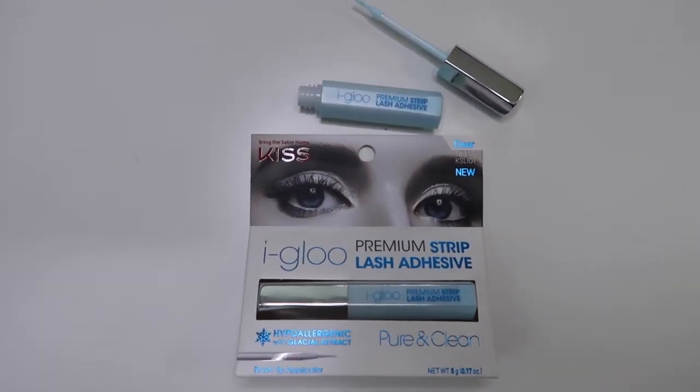Moving on — the first product I have is lash glue. You guys know I love my drugstore lash glues. Kiss lashes are my favorite. They are hypoallergenic and ophthalmologist tested, which means contact wearers can use them. They offer this in squeezy tubes and also, my favorite, a little brush applicator so you can brush the adhesive on.